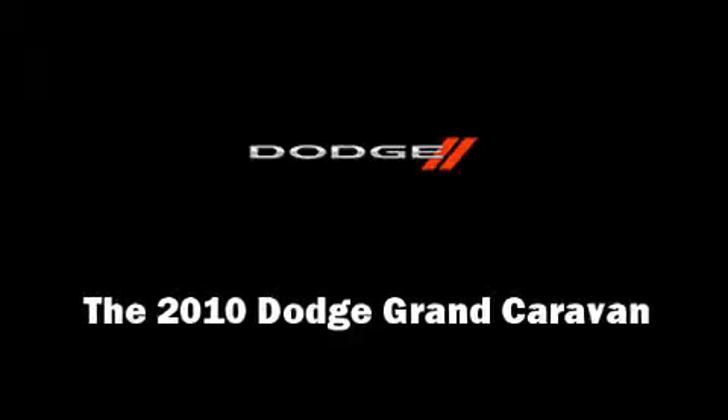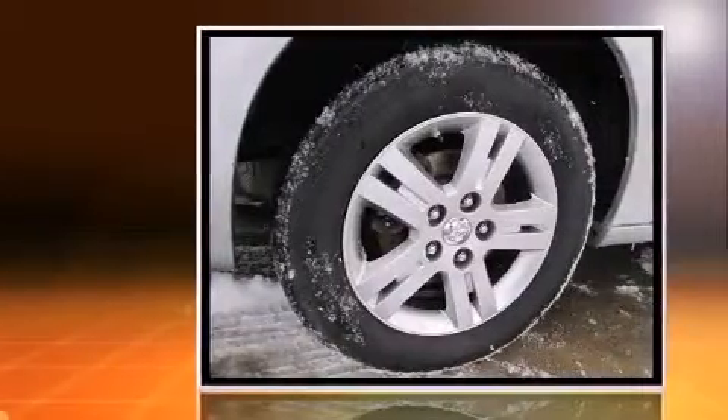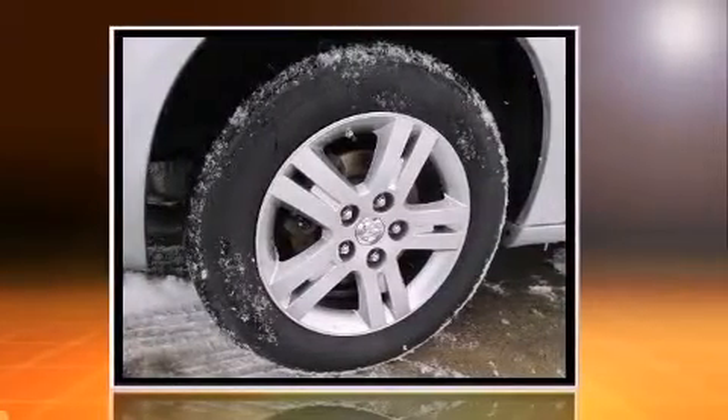Climb inside the 2010 Dodge Grand Caravan. It features a front-wheel drive platform, an automatic transmission, and a 4-liter, 6-cylinder engine.